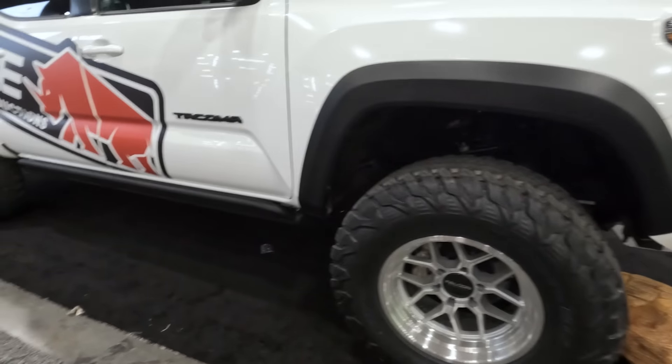This is a split tonneau cover, and it slides on the rail on the bed rack — so that's awesome in itself. If that bike wasn't up there, it would fold all the way up. And there's also a hidden drawer. Very, very cool.